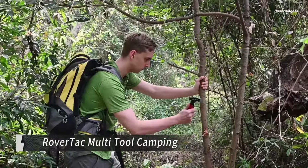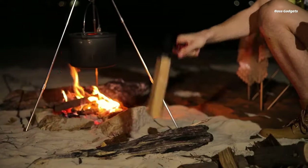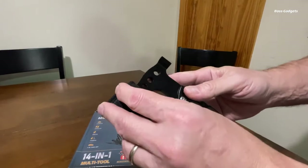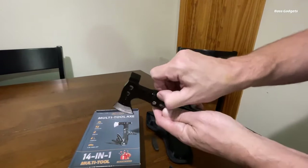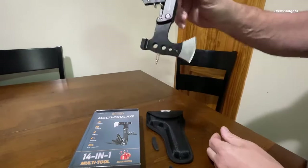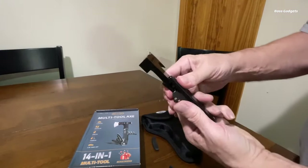Be truly prepared for any adventure or emergency scenario with the rugged and extremely versatile Rovertac camping gear survival tool. This heavy-duty Multitool axe combines 11 must-have tools into one ultra-tough yet portable package. Constructed from high-quality stainless steel with a durable black oxide finish, the Rovertac tool is built to withstand intense usage. The sharp axe blade can chop firewood, while the serrated saw portion slices through branches with ease. It also features a knife blade and hammer.